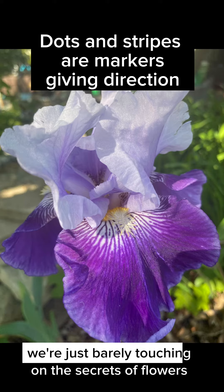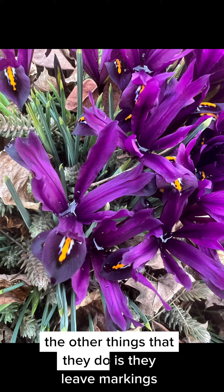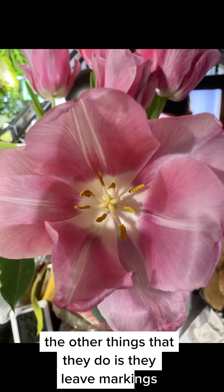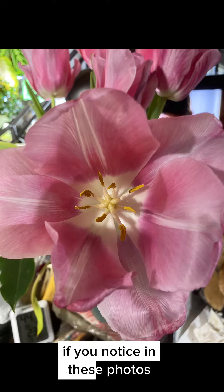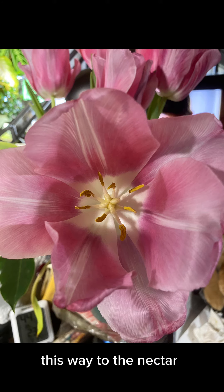We're just barely touching on the secrets of flowers. The other thing they do is leave markings. If you notice in these photos, there are little markings saying 'this way, this way to the nectar.'